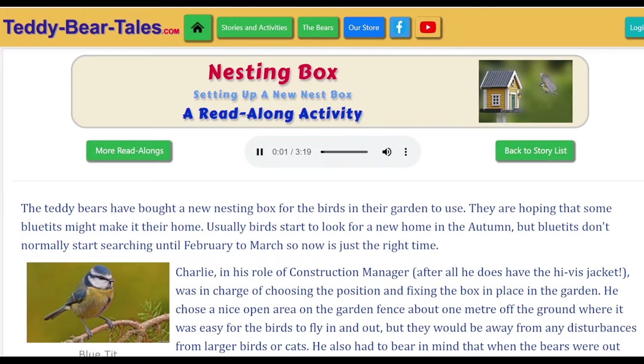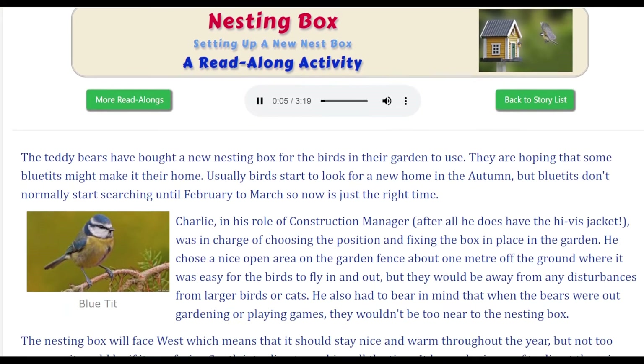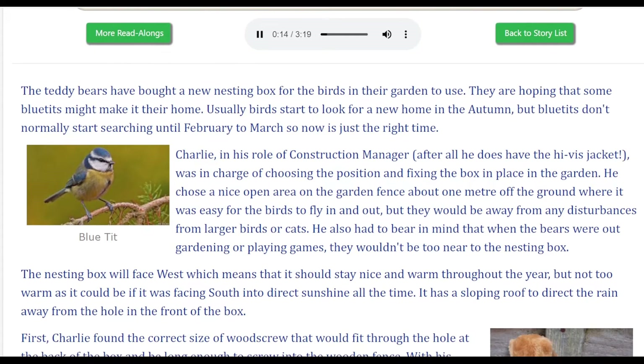Nesting box. Setting up a new nest box. The teddy bears have bought a new nesting box for the birds in their garden to use. They are hoping that some blue tits might make it their home. Usually birds start to look for a new home in the autumn, but blue tits don't normally start searching until February to March, so now is just the right time.